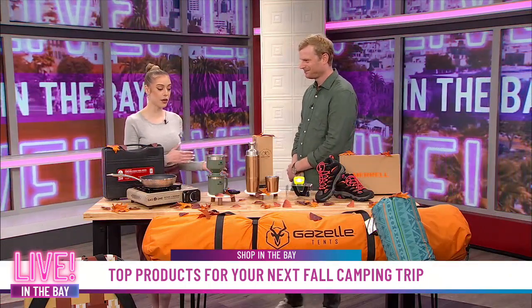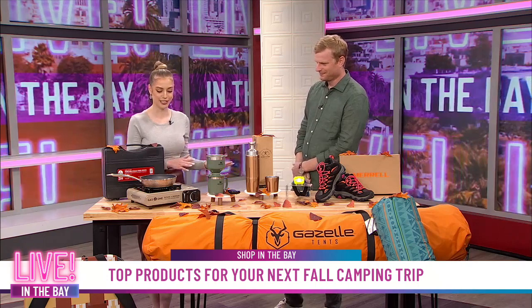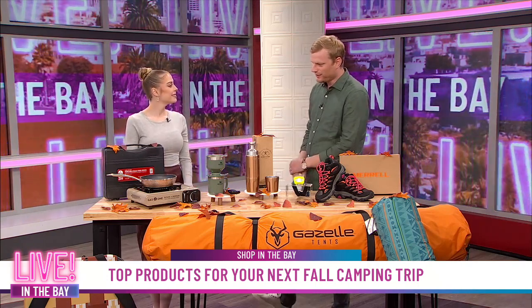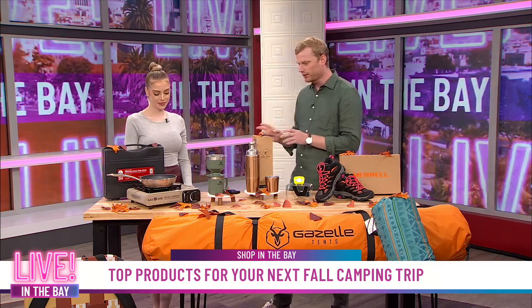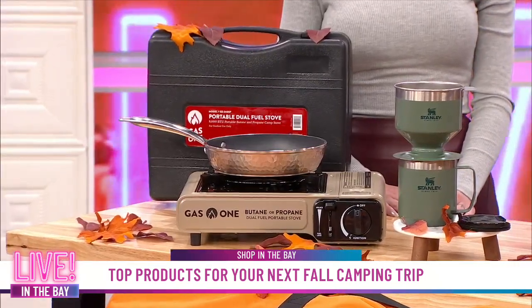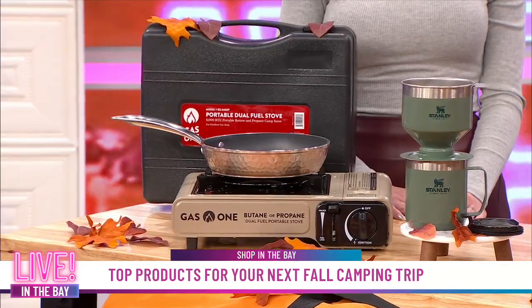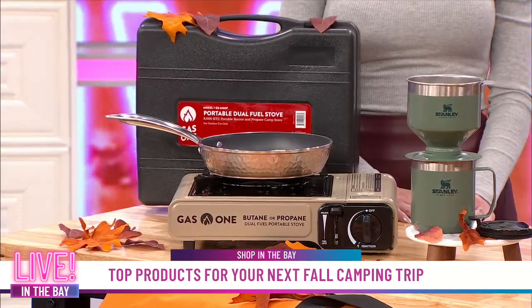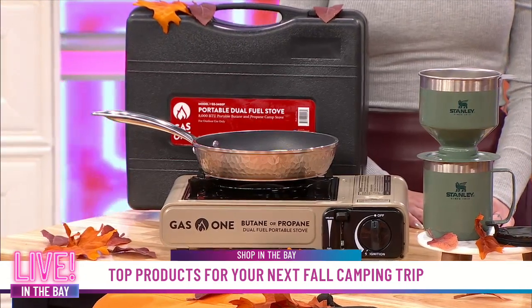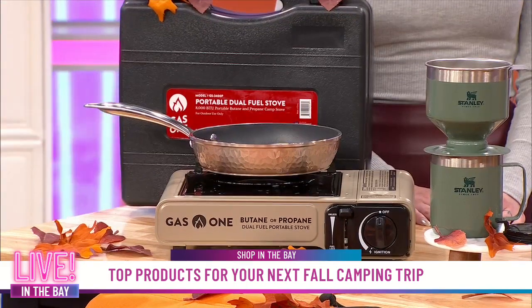Yes, especially the parents, because when you're coming home from the camping trip, that's when the irritability starts. What about when you want to cook something up nice? This is from Gas One, and it's an awesome option. For people who love going camping and want to eat well out there, we like this one from Gas One because it's so easy to pack up and it's super light.